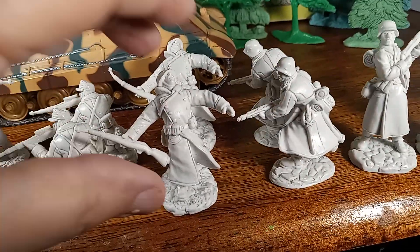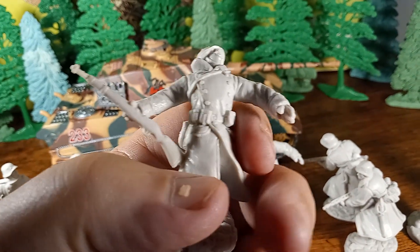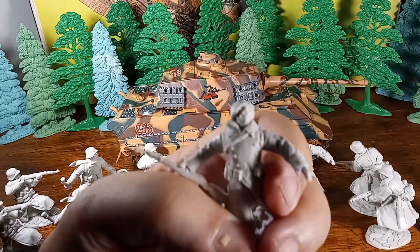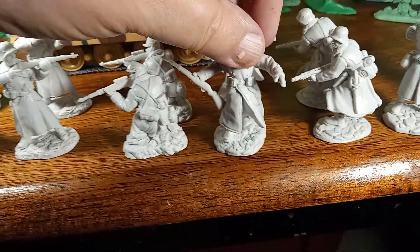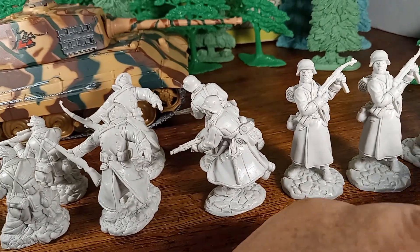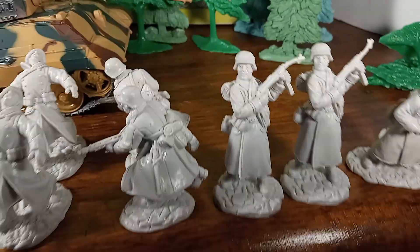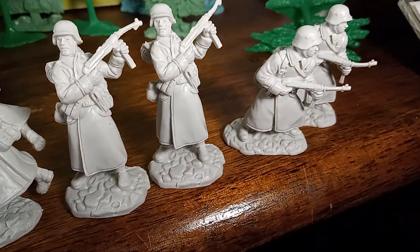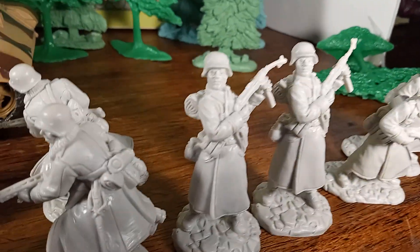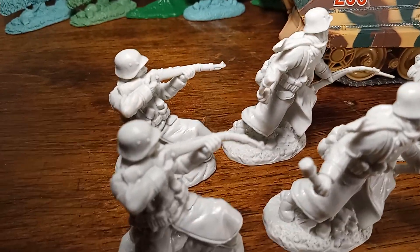This figure here has been shot and you can see he's leaning backward — that's a pretty cool pose. All the poses are very good. This guy looks like he's standing at the corner of a building trying to look around it. And then we have this guy charging with an MP40. Some of these figures need the hot water treatment — this one and this one back here are the most severe, but that's easily repaired with hot water.